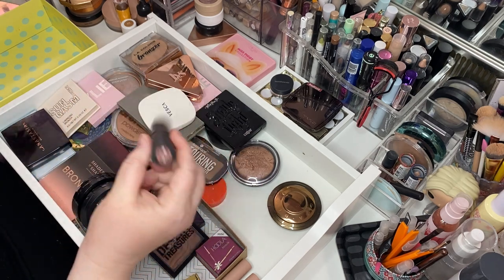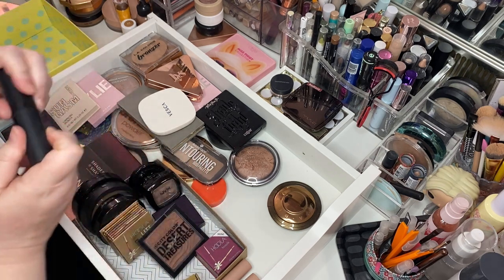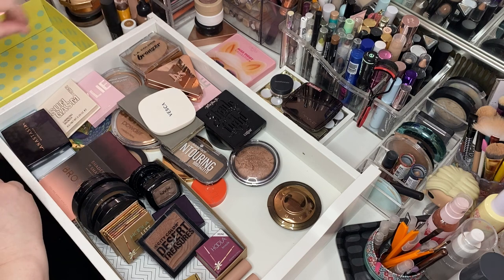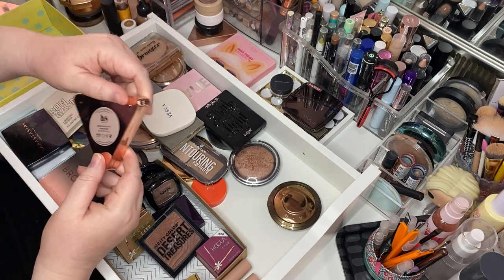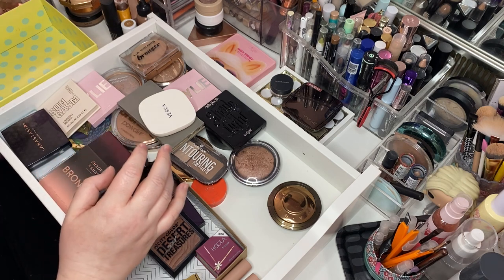This is a foundation stick in Mahogany from Sephora — we use it as a bronzer, so we'll put it over there with the creams. Here's another one in Courage, it's tan, with LYS. Love her.